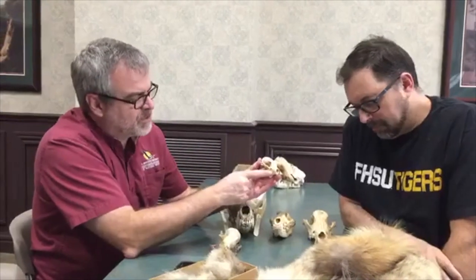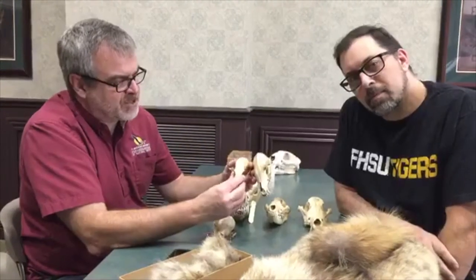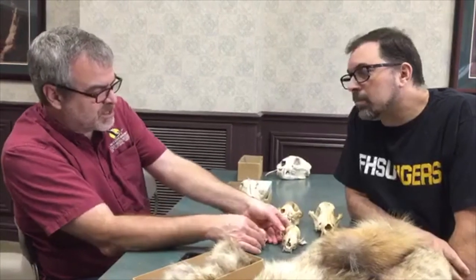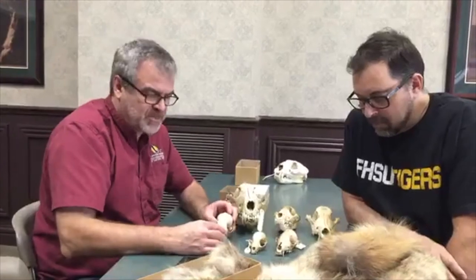So these are all canids with fairly pronounced canines, but they have very different skulls and very different sizes. When you're looking at the skulls internally you see all these differences, but when you look at them externally, you don't necessarily see all of these parts.